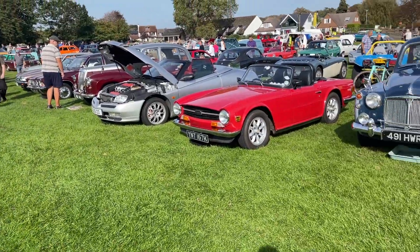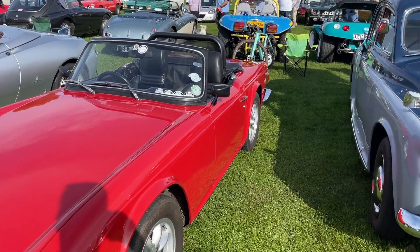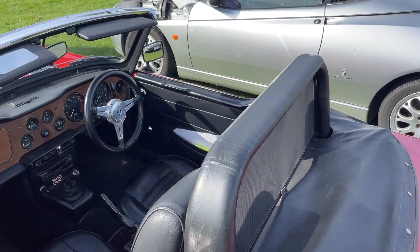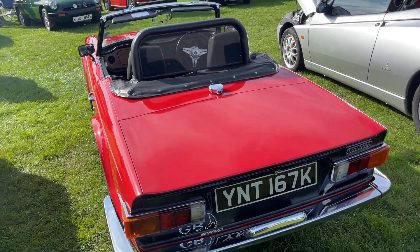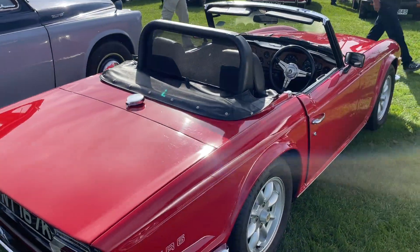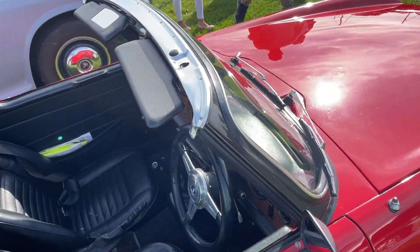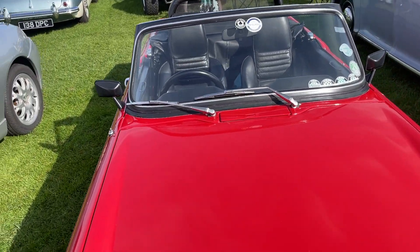And our TR6 over here - no owner to talk to, but again a decent one. K reg, black interior, it's got slightly adapted seats by the looks of it. It's got a roll bar for safety - not a bad idea I think these days, because we take safety standards for granted in modern cars. But in the olden days, if you rolled it, you were in trouble. So very sensible actually - personal preference, each to their own. But it looks a nice blend of old and new. Nice steering wheel, good looking car. Looks like it's travelled a bit too.